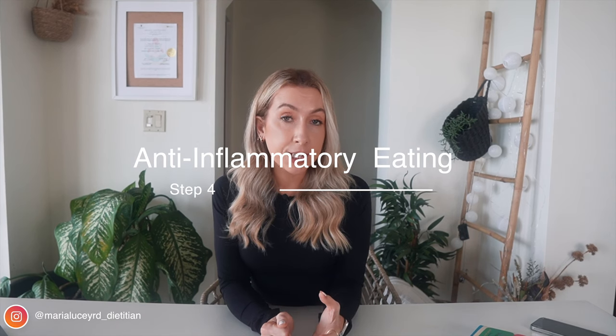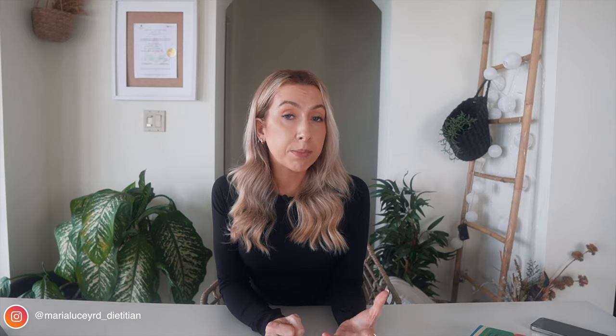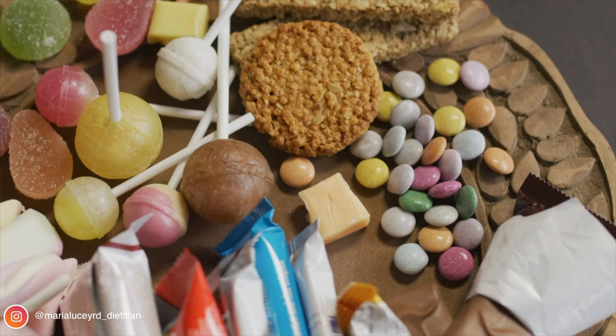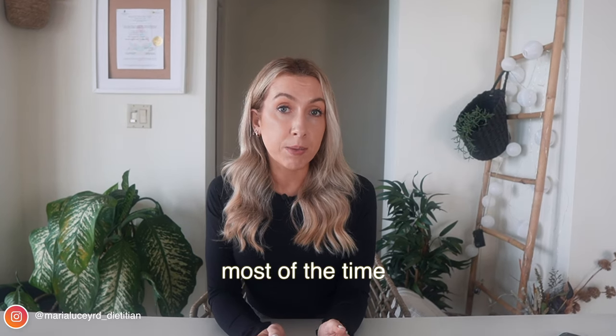Step four is trying to reduce your intake of processed foods — minimizing already processed meals, cakes, biscuits, and pastries. Small amounts in moderation are okay, and sometimes we need to choose the more convenient option because life gets busy. But try to avoid too many of these foods on a regular basis. Many foods are processed to some extent, but it's the really ultra-processed foods you want to be more mindful of, and again, it's what we eat most of the time that matters.